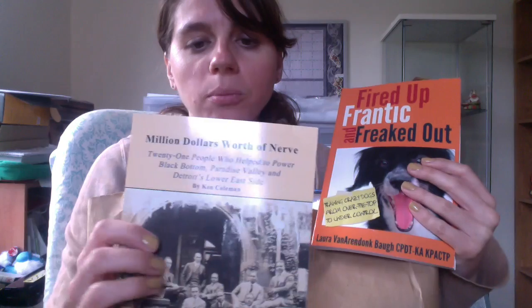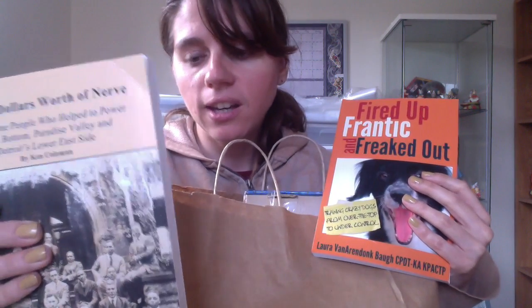That is everything I got at the rummage sale. Now I'll show you the thrift store stuff, which is not very many things. There is a book I bought for myself that I'm reading, so it's not here. This one I did not buy for myself — Edward the Caresser: The Playboy Prince Who Became Edward VII. That is going to go on Amazon. There's also a paperback book called A Million Dollars Worth of Nerve — it's about 21 people who helped power Black Bottom, Paradise Valley, and Detroit's Lower East Side. Somewhat obscure topic, so probably not a lot of copies in print.